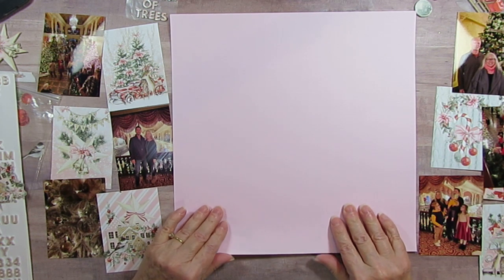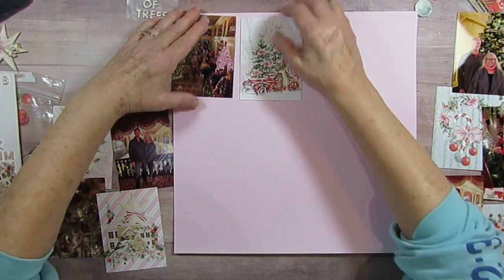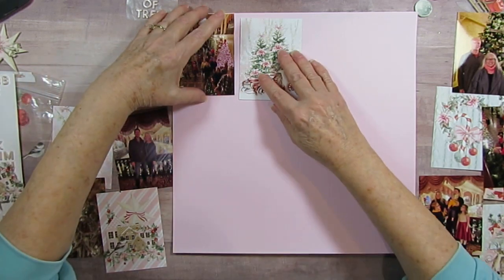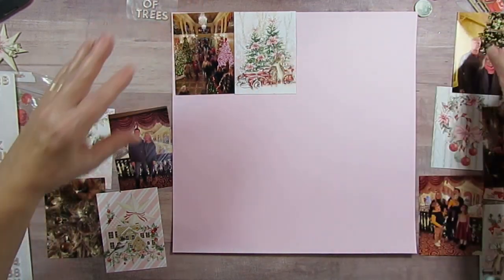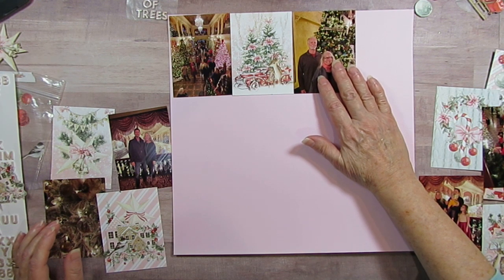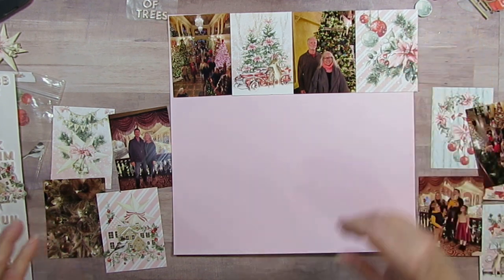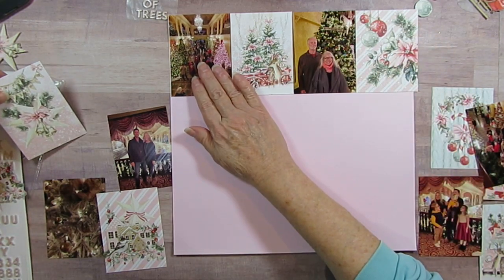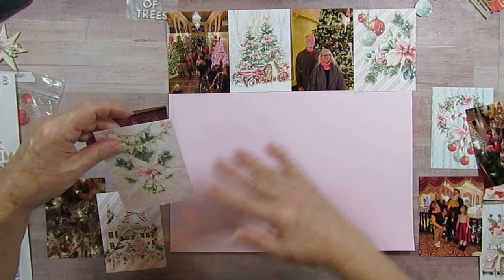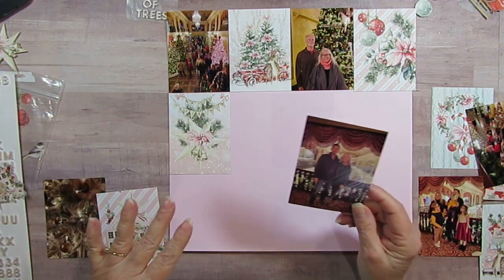Somebody asked exactly how I laid this out, so I'm going to show how I do this. I kind of laid it out how I thought I would like to see it — the entrance is back here because I'm actually up above. I'm going to put a card and then a picture of me and my husband right at the beginning because we never get enough pictures. I'm alternating the cards, laying out how I like the color.